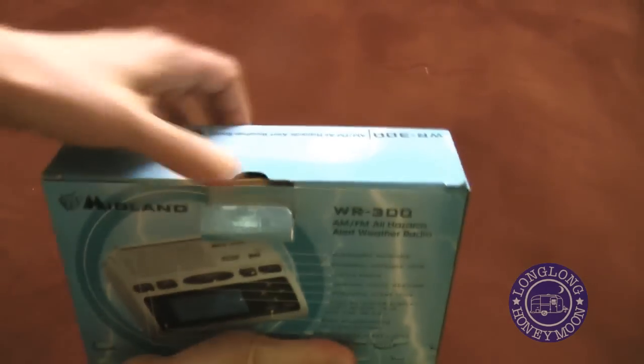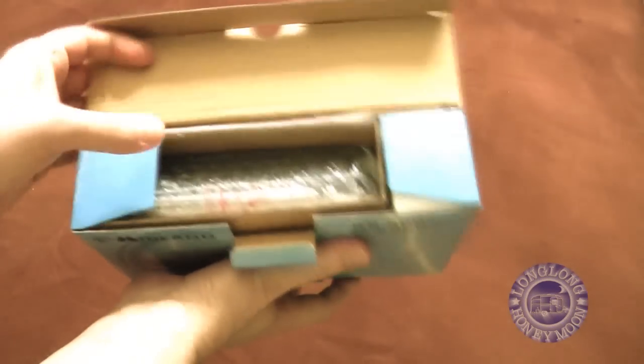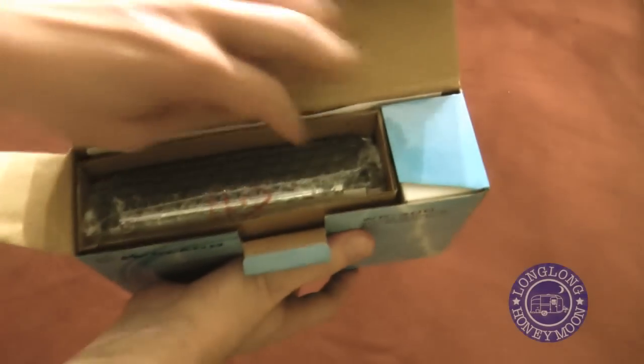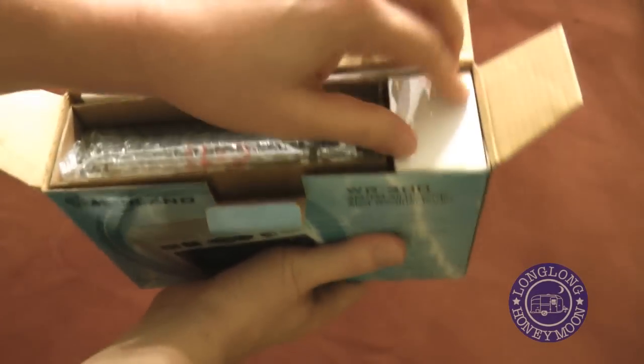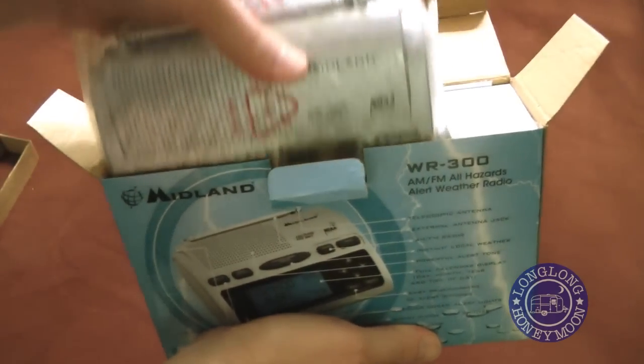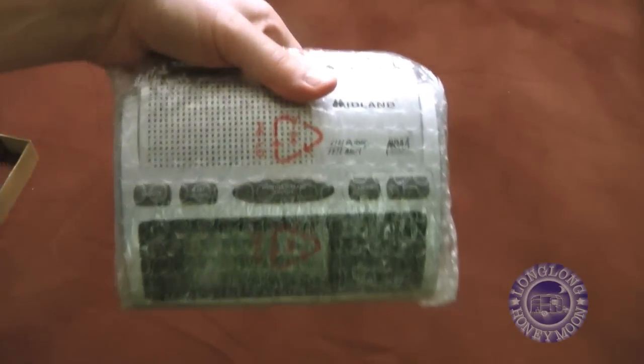One of the features of this Midland radio is you can actually disable certain alerts if you so choose. If you're camping, I wouldn't recommend disabling any alert. But if you're in a brick-and-mortar home, you may, for example, want to forego the severe thunderstorm warning alert. Your call.